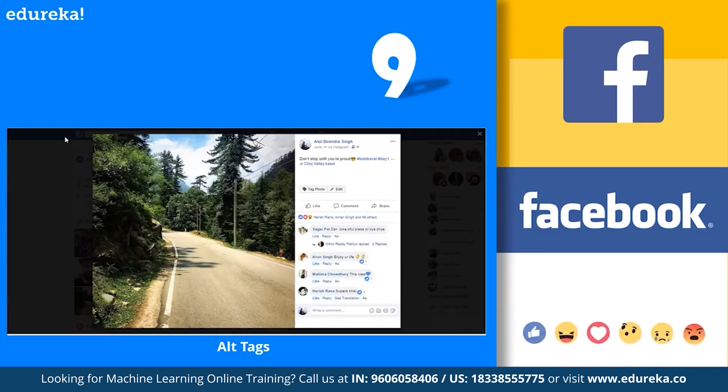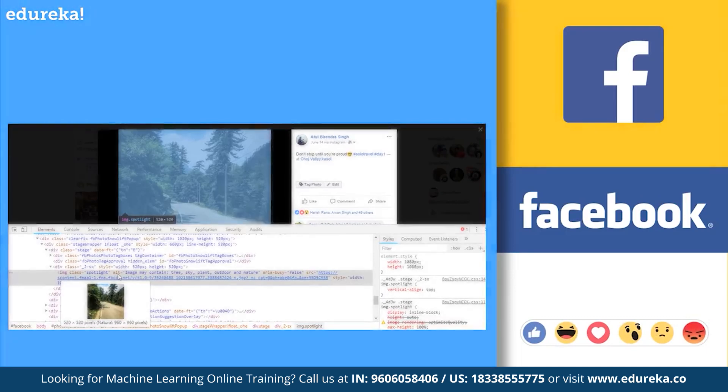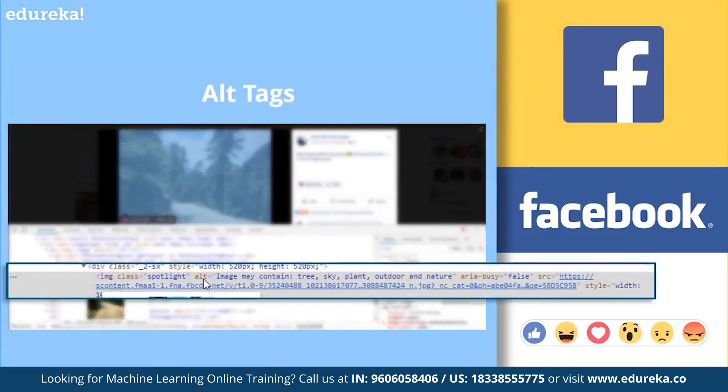For example, looking at a particular image, you can see it contains clouds, trees, and nature. When you inspect the elements, Facebook has automatically identified the image and added relevant alt tags giving a rough idea of what the content is. So here, machine learning is suggesting that this particular image may contain tree, sky, plant, outdoor, and nature. Really cool!